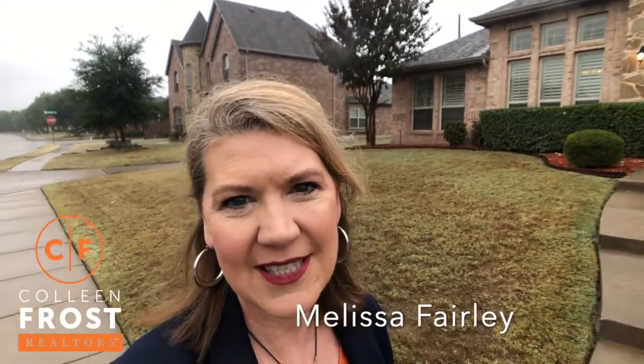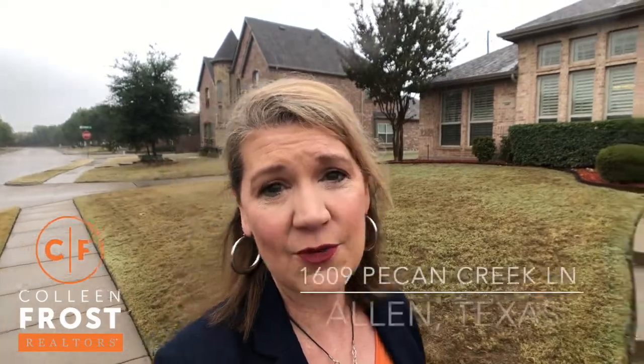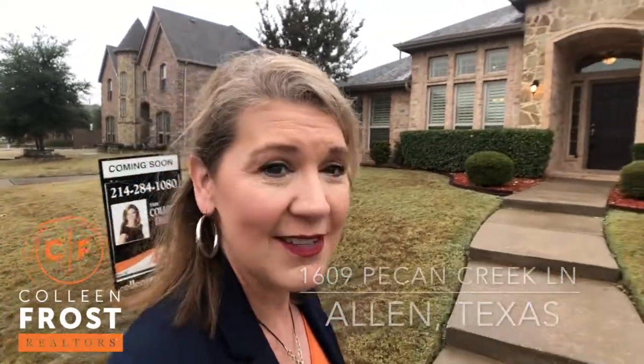It's Melissa Fairley with the Colleen Frost team. I am in Allen at our newest listing at 1609 Pecan Creek. Let's go take a look.